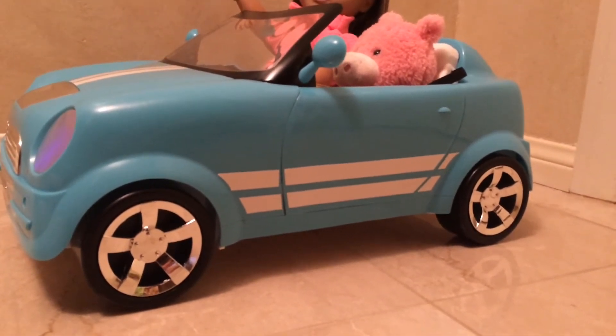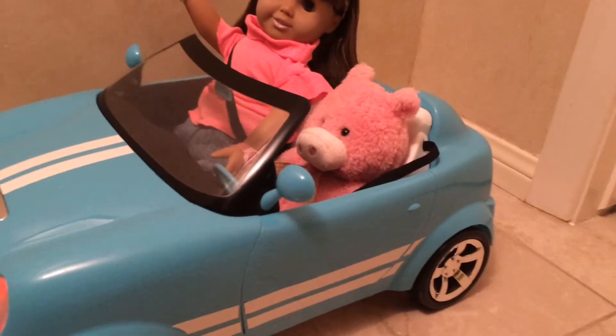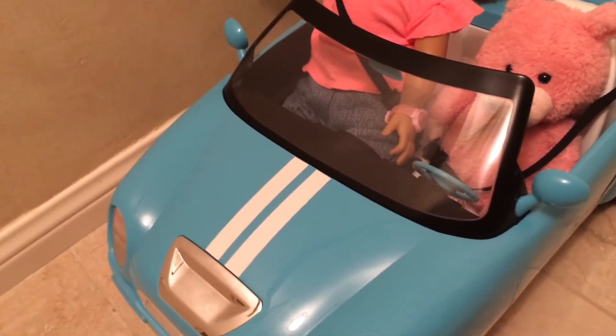It's a beautiful car and my dolls love using it, but I think it doesn't fit my American Girl dolls very well, which wasn't very disappointing because as you can see, my other dolls are having just as much fun.